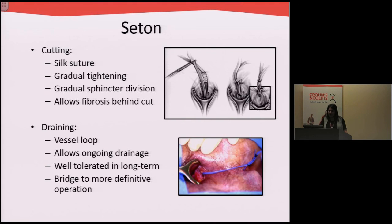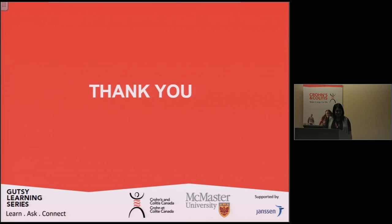I know I've gone over a lot of different surgical therapies and different options, especially in patients with Crohn's. But the takeaway message is that there are lots of surgical options. Ulcerative colitis and Crohn's are not just medical diseases, and we are often asked from a surgical perspective to help out in the treatment of patients with ulcerative colitis and Crohn's. Thanks.